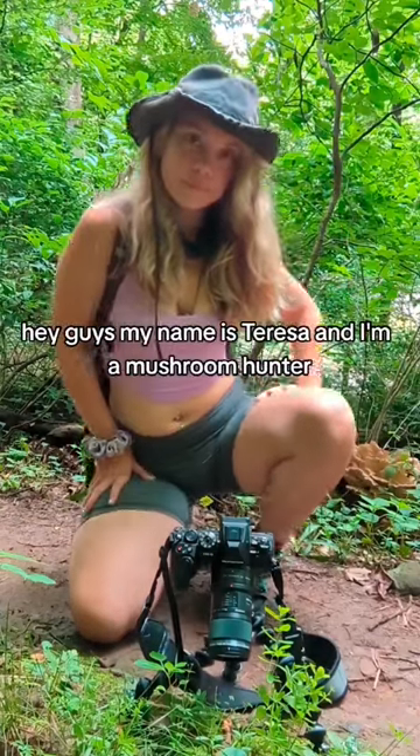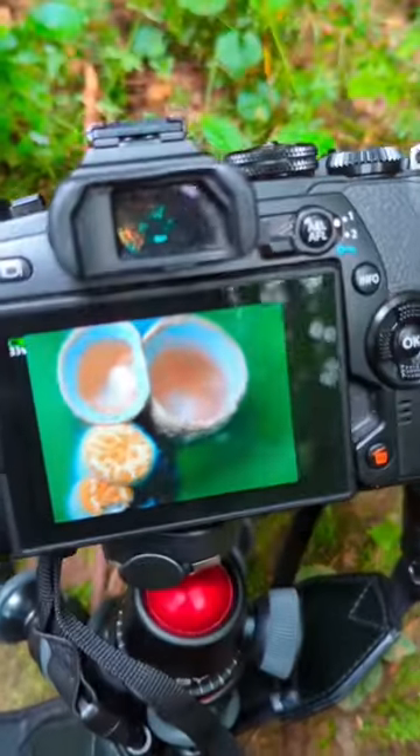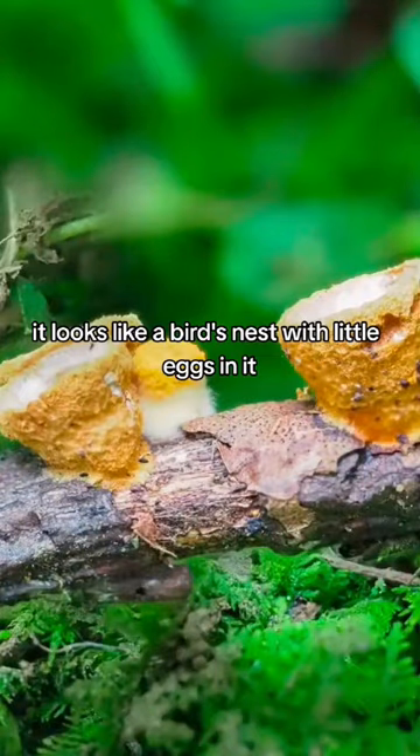Hey guys, my name is Teresa and I'm a mushroom hunter. Today I want to show you one of the cutest fungi I've ever found. It's called the bird's nest fungi and if you look closely it looks like a bird's nest with little eggs in it.